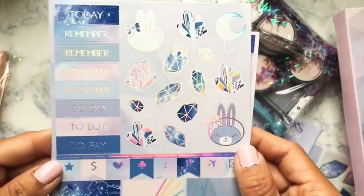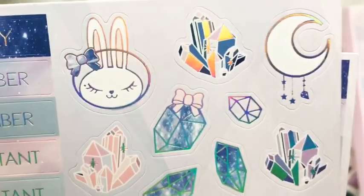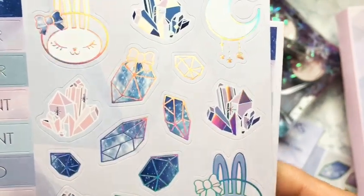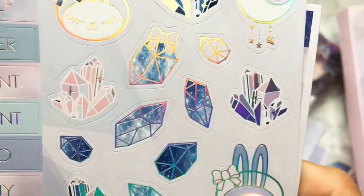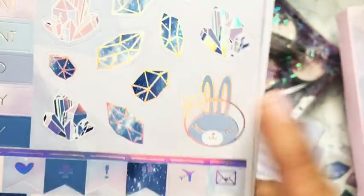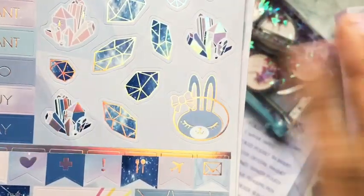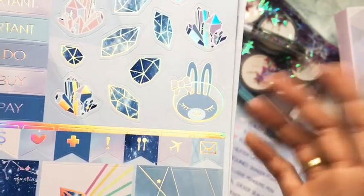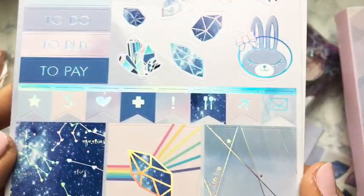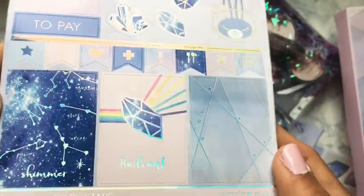The second sheet has more headers, Jupiter motifs, a cute galaxy bow, crystals, a crescent moon, a little crystal rock with a Simply Gilded bow, super detailed and cute. More crystals in holo, Jupiter again, an astronaut head mask, a cute bow, more flags, and three full boxes — really really beautiful.